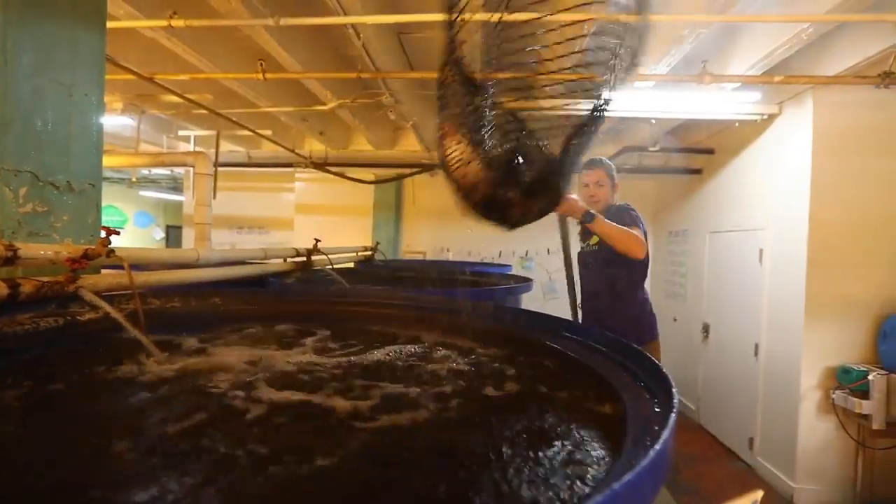We have a marine shrimp system now. It uses salt water and we're able to raise local marine shrimp right here in Kentucky.